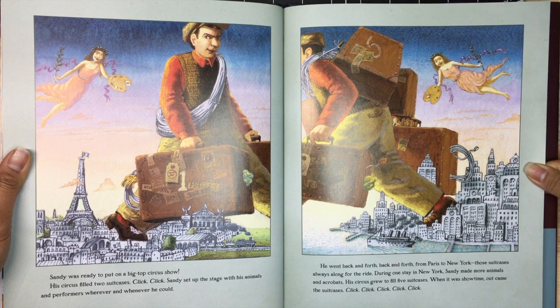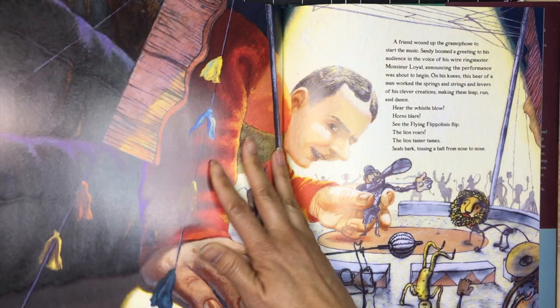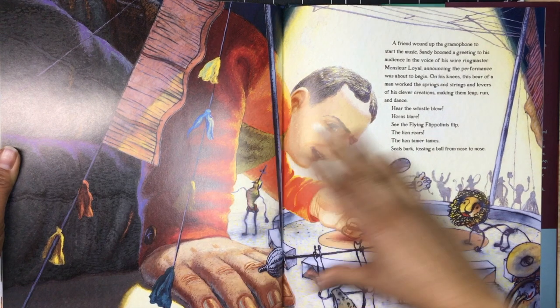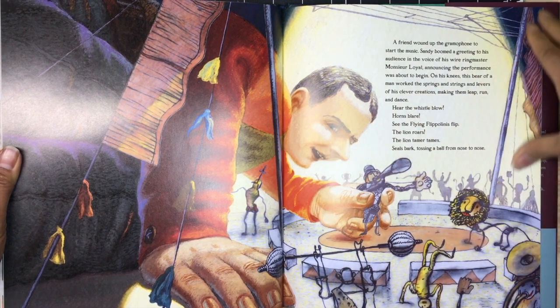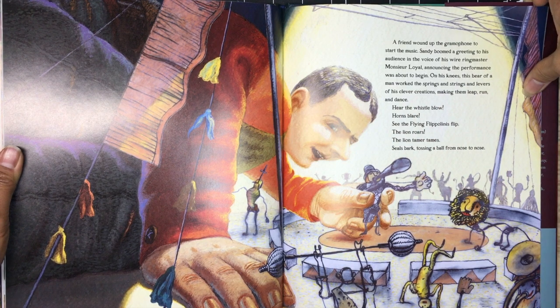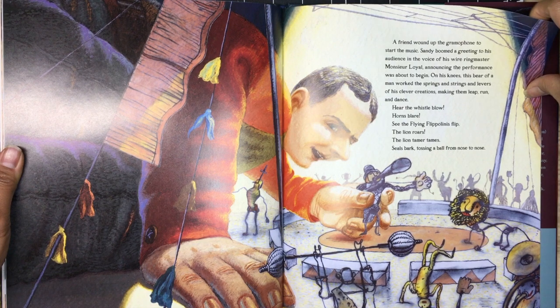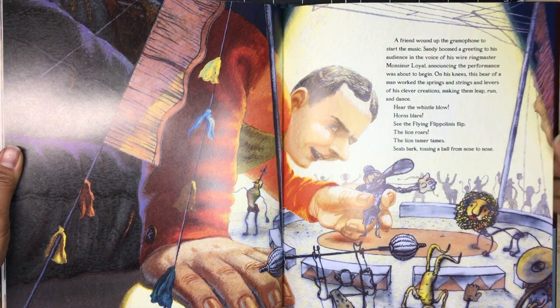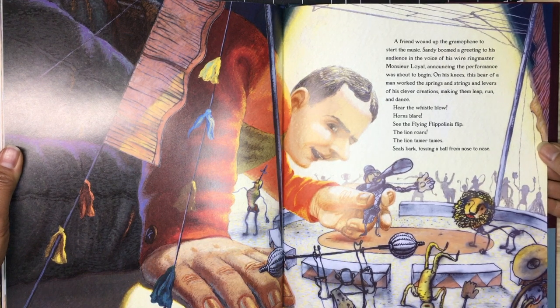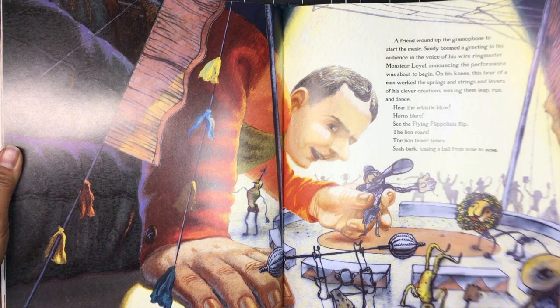When it was showtime, out came the suitcases — click, click, click, click, click. A friend wound up the gramophone to start the music. Sandy boomed a greeting to his audience in the voice of his wire ringmaster, Monsieur Loyal, announcing the performance was about to begin. On his knees, this bear of a man worked the springs and strings and levers of his clever creations, making them leap, run, and dance. Hear the whistle blow, horns blare — see the flying flip, the lion roars, the lion tamer tames, seals bark, tossing a ball from nose to nose.